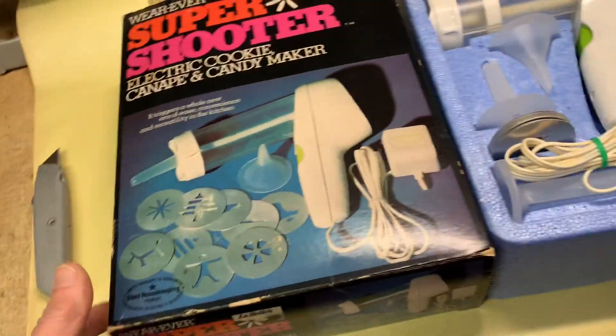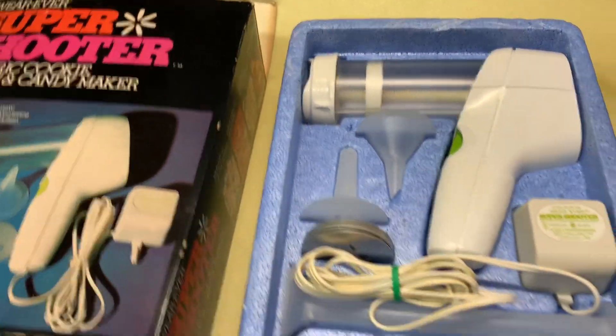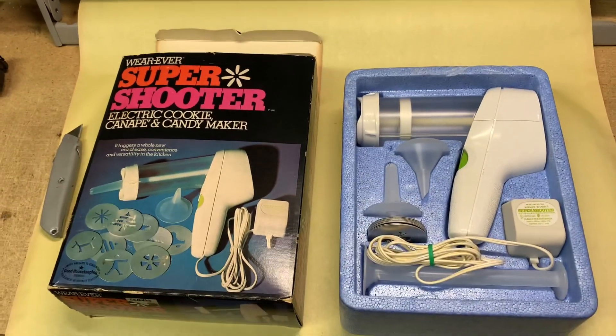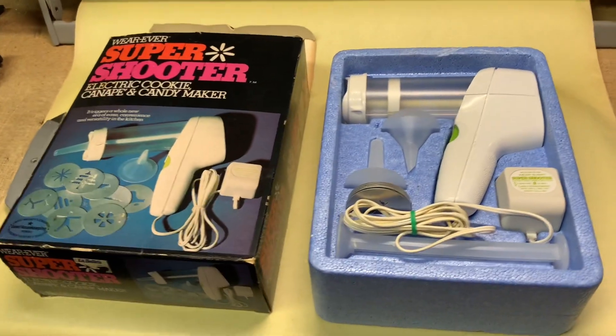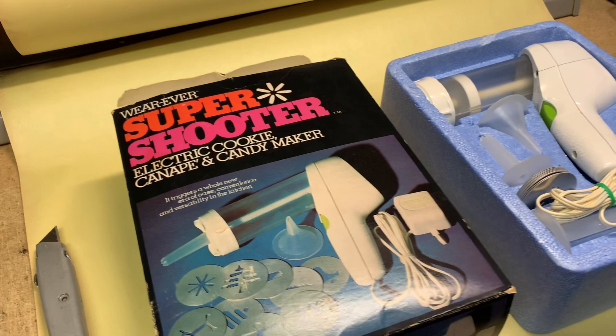This is the Wherever Super Shooter electric candy maker cookie press — very common. I usually pick up one or two of these at garage sales in the summer and they usually sell right around Christmas time, as did this one. It sold for $35.